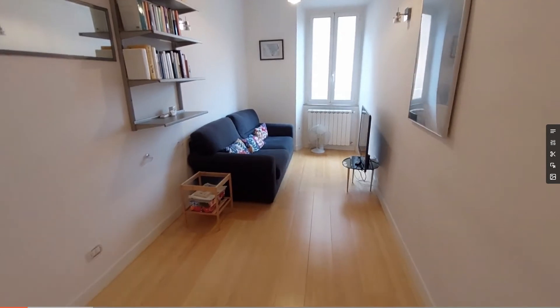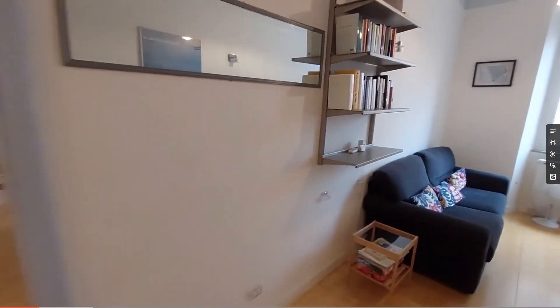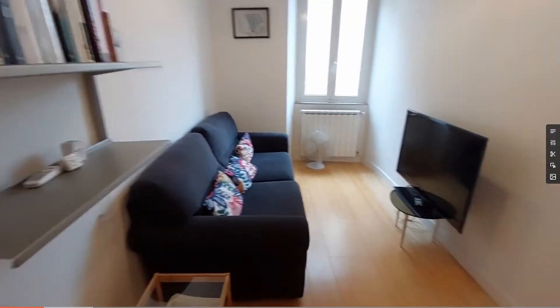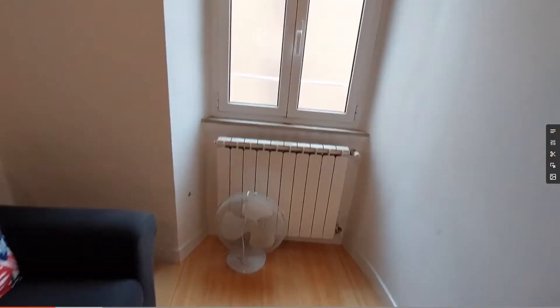This is the living room. As you can see, it is very, very bright, full of natural light. Here we have a shelving with some books. You'll find the sofa and the window of this room.